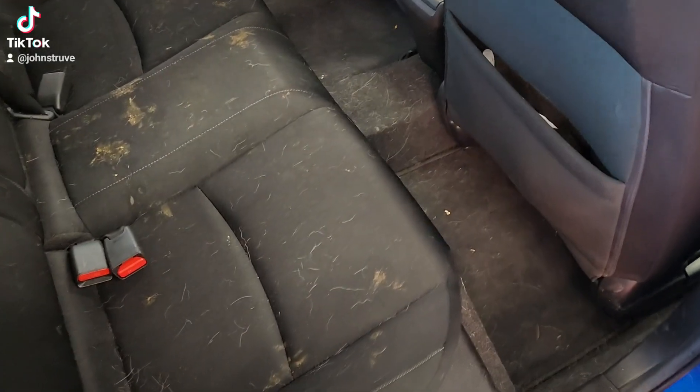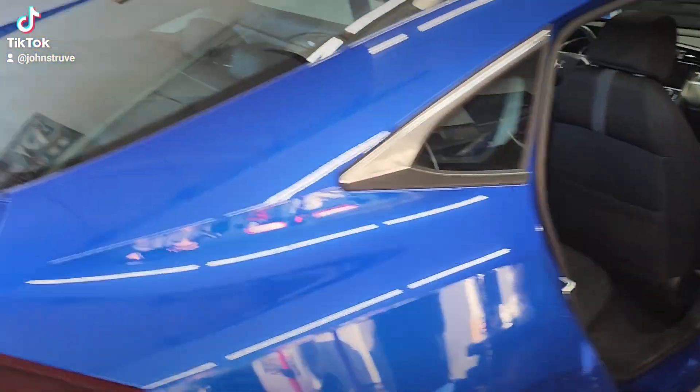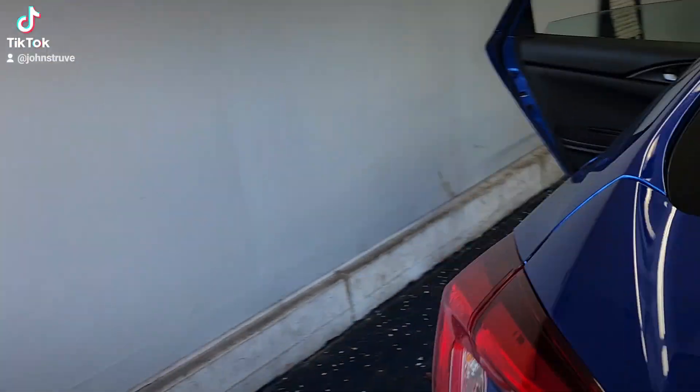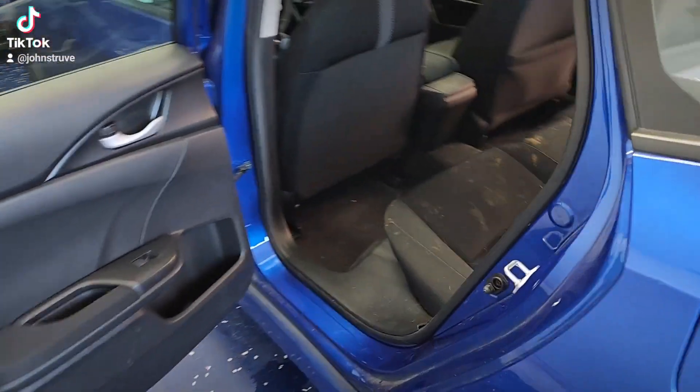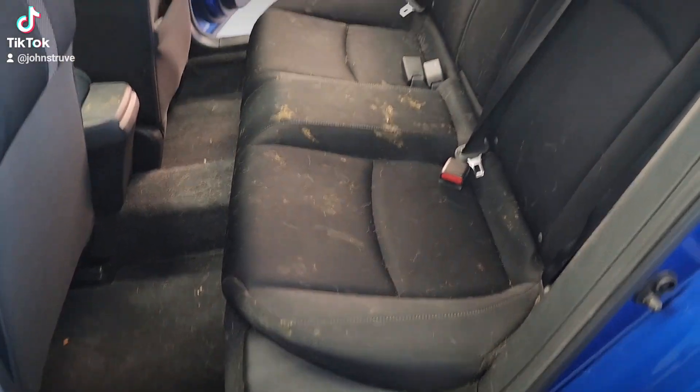This is going to be a before video of a doggy doo-doo issue. I'm going to swing around the back — this is a 2021 Honda Civic that came to us. Dog had an accident going to the vet; unfortunately was just a little bit nervous.